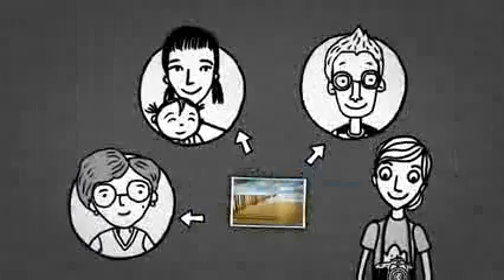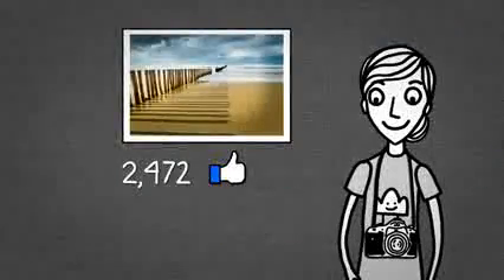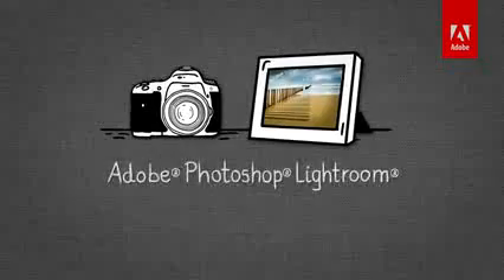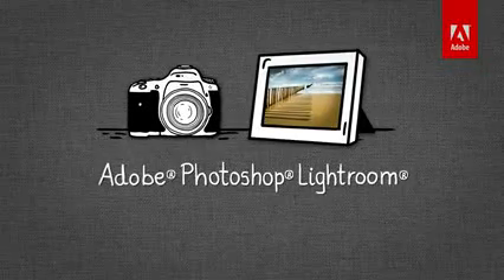With Lightroom, it's actually fun to share your photos with the world and get noticed. If you love photography, you'll love Lightroom.